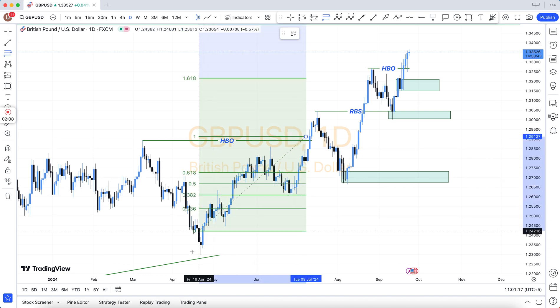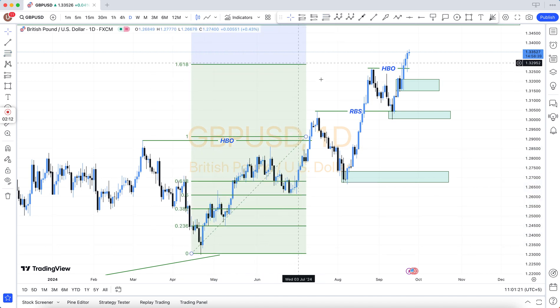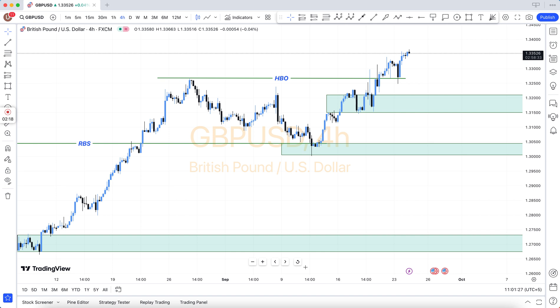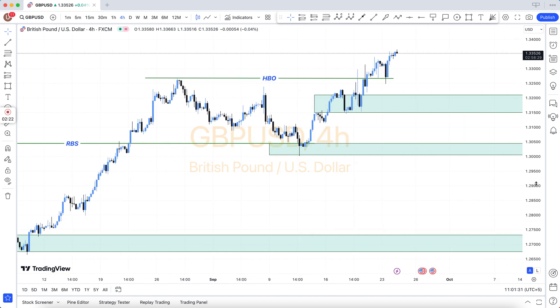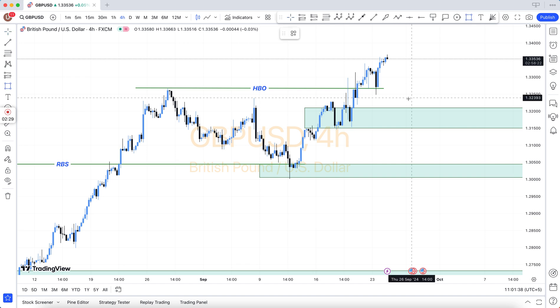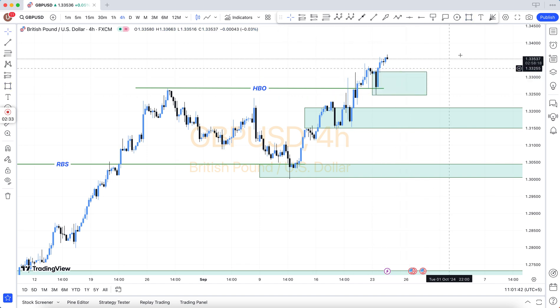There are a lot of things, like technical analysis and fundamental analysis. It has three sessions: number one, Asian session; number two, London session; number three, New York session. Our team does most of its trading in the London session and New York session. In the New York session you have to take care of Forex Factory or FX news.